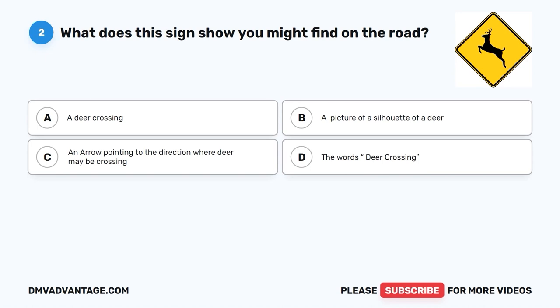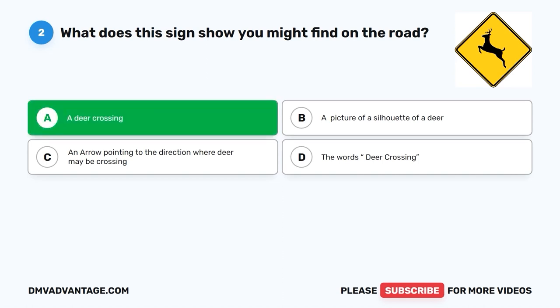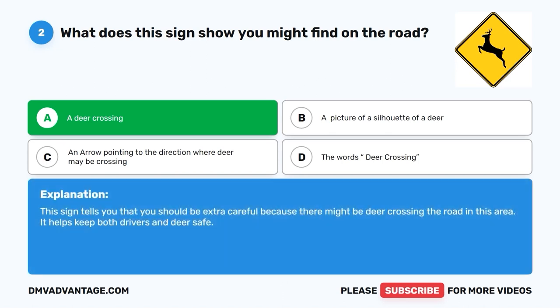Question 2: What does this sign show you might find on the road? A. A deer crossing. B. A picture of a silhouette of a deer. C. An arrow pointing to the direction where deer may be crossing. D. The words 'Deer Crossing.' The correct answer is A, a deer crossing. This sign tells you that you should be extra careful because there might be deer crossing the road in this area. It helps keep both drivers and deer safe.